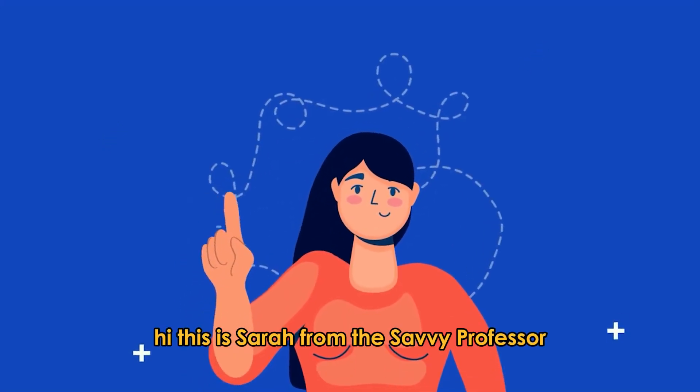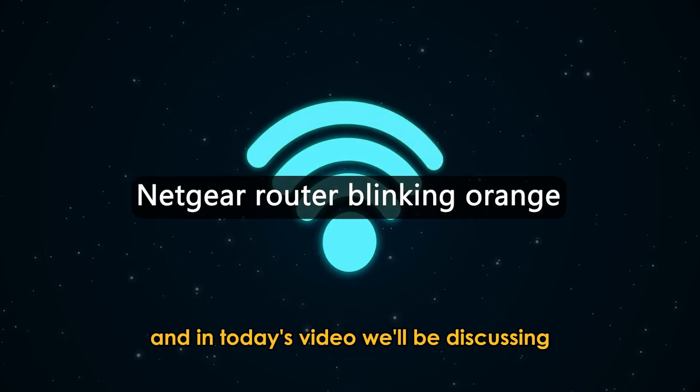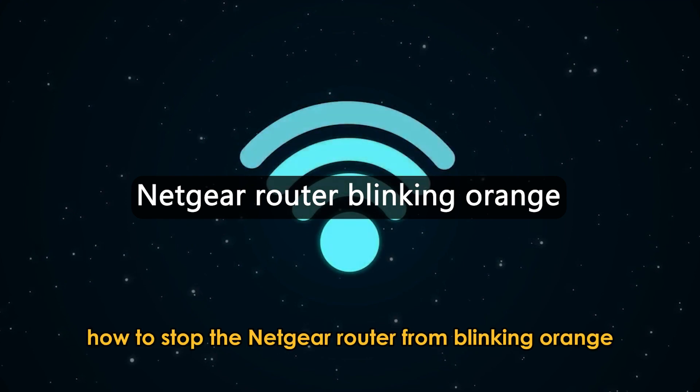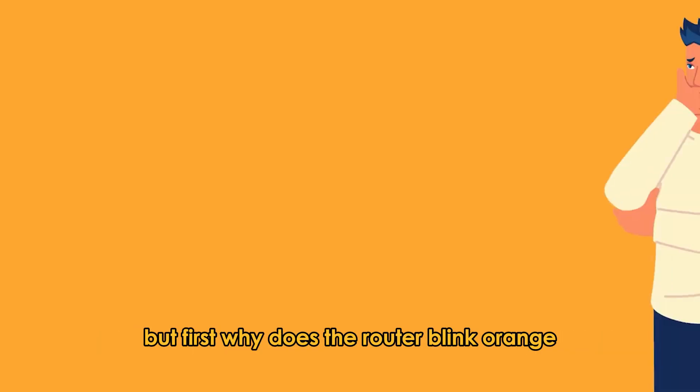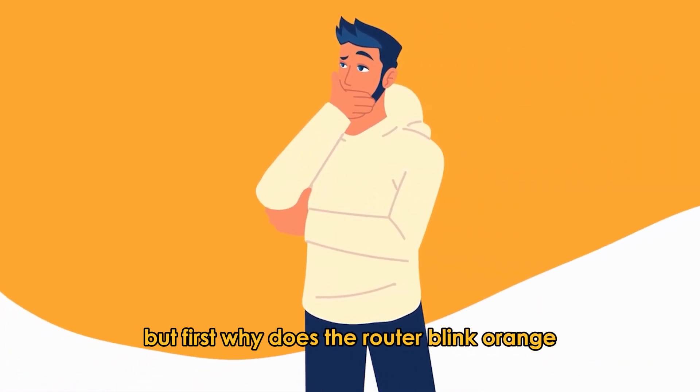Hi, this is Sarah from The Savvy Professor, and in today's video, we'll be discussing how to stop the Netgear router from blinking orange. But first, why does the router blink orange?